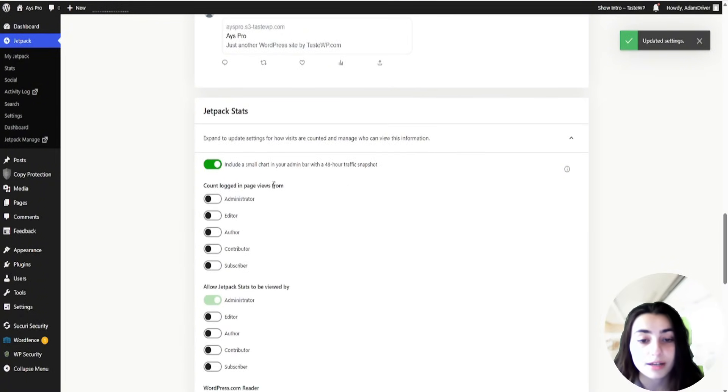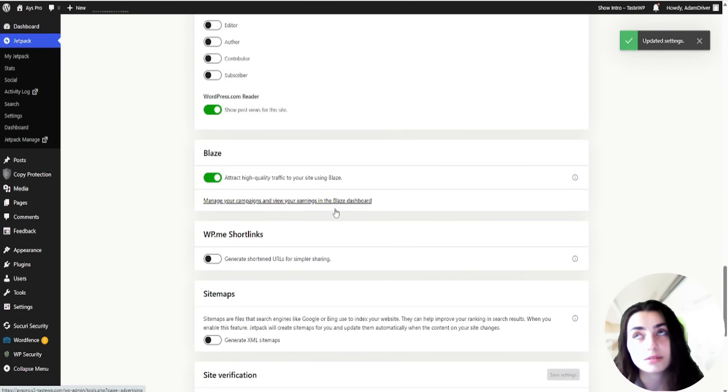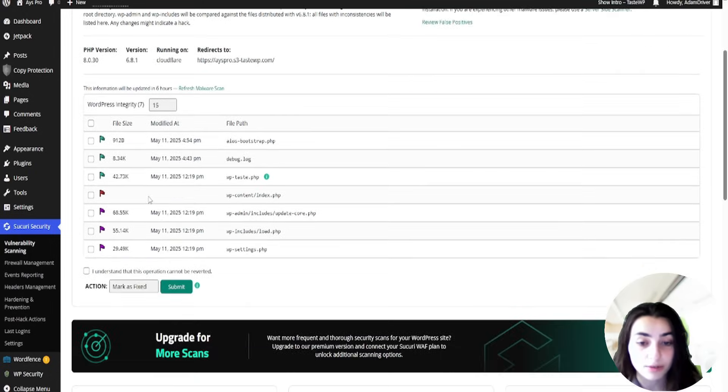The free plan highlights brute force protection, downtime monitoring, and limited activity logging. The premium plan adds malware scanning, automated backups, spam protection, and more.